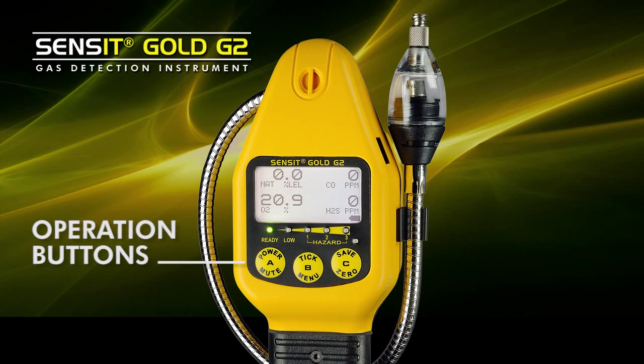The operation is very simple through a group of push buttons on the front. Typically an operator simply turns the instrument on, it goes through a warm-up, and then it is prepared for use and the operator can go right to work.